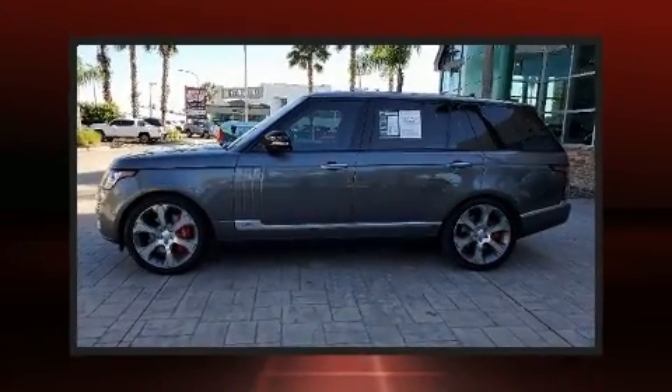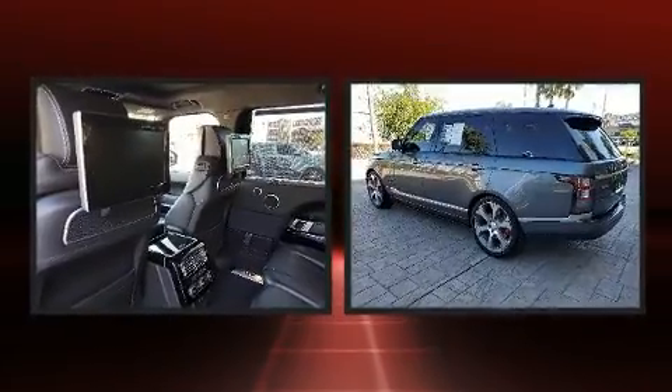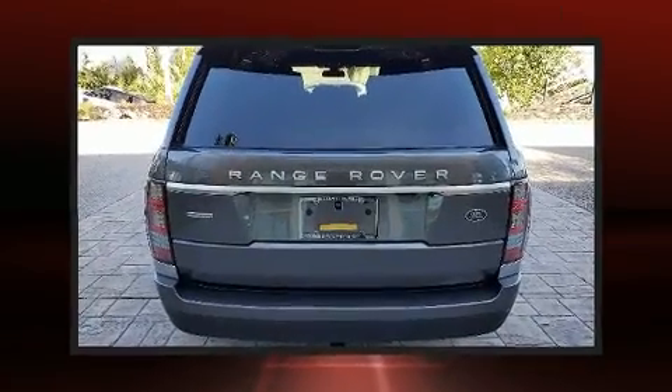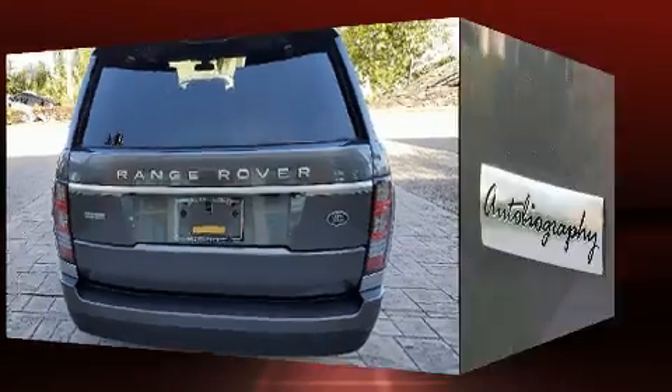Here's a great deal on a 2016 Land Rover Range Rover with less than 40,000 miles on the odometer. This four-door sport utility vehicle prioritizes comfort, safety, and convenience. Smooth gear shifts are achieved thanks to the five-liter eight-cylinder engine.